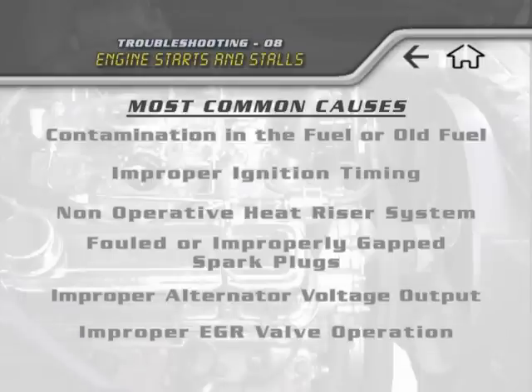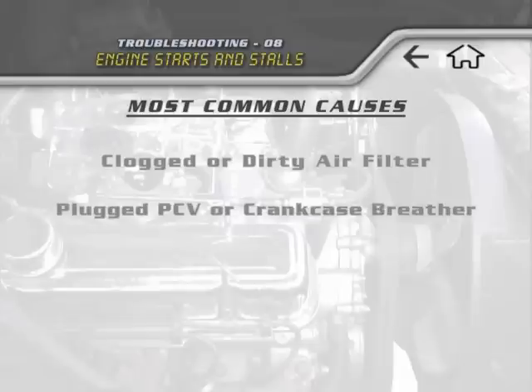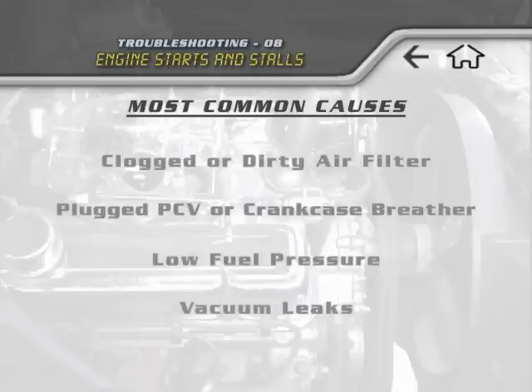Improper EGR valve operation, a clogged or dirty air filter, a plugged PCV or crankcase breather, low fuel pressure, and vacuum leaks. Each of these areas should be thoroughly checked and fixed if not found to be working correctly.